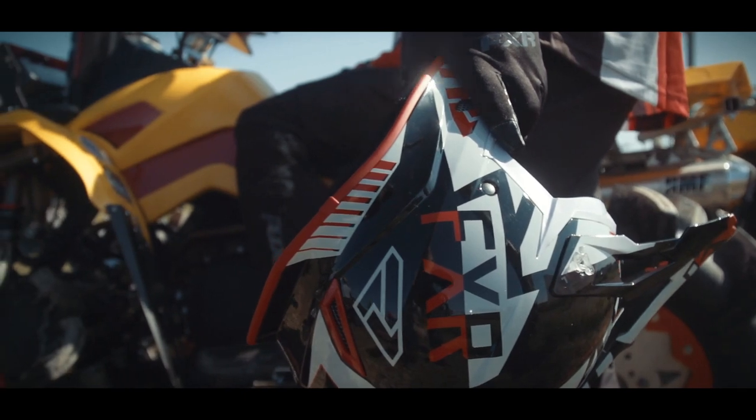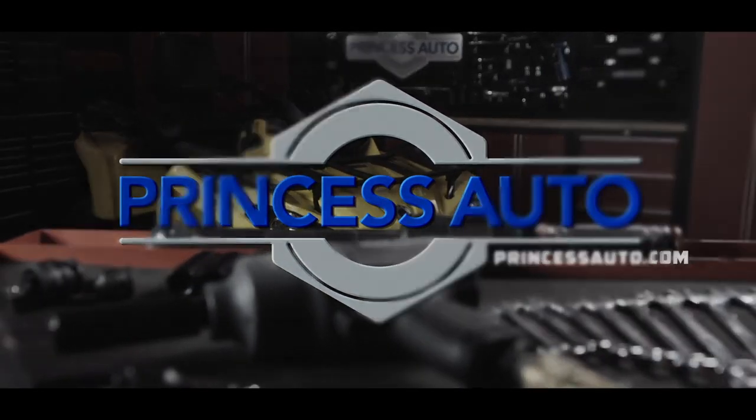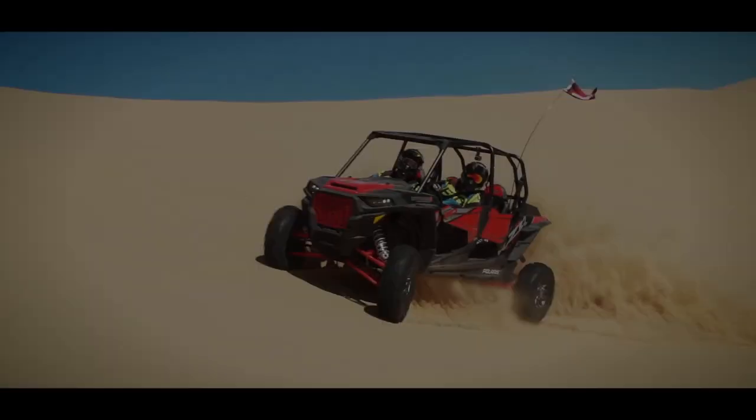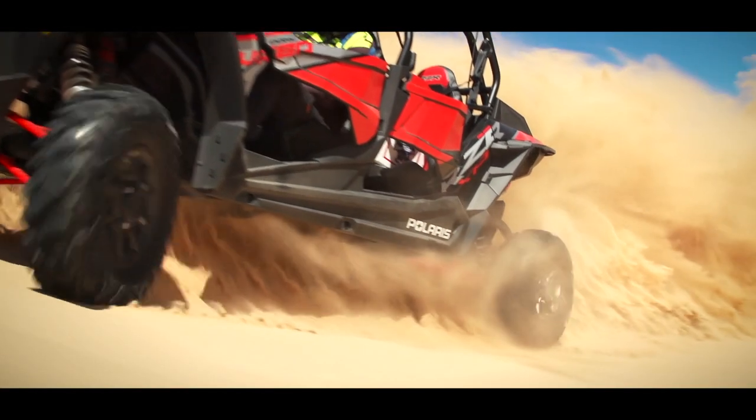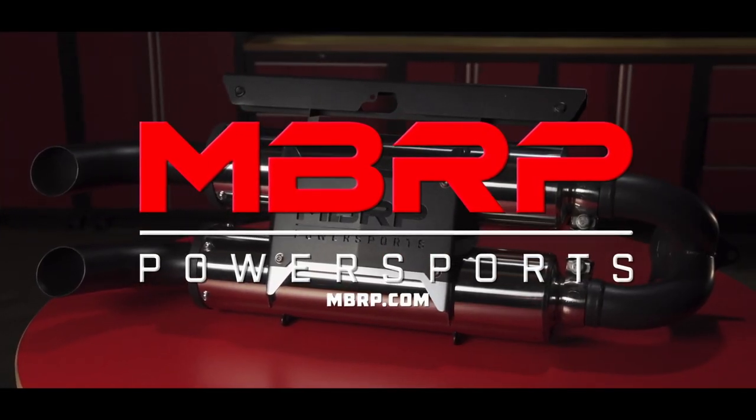Dirt Trax is sponsored by Princess Auto, a unique world of equipment, tools and more. Closed captioning of Dirt Trax is sponsored by MBRP Power Sports — race inspired performance.